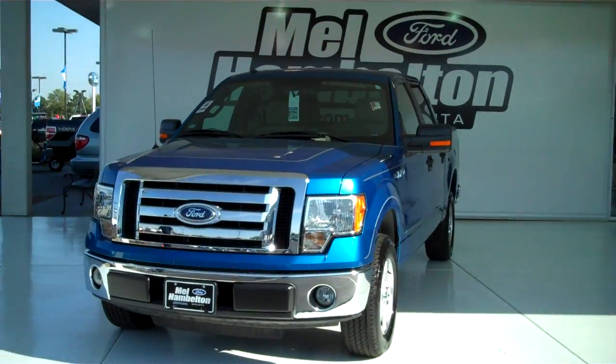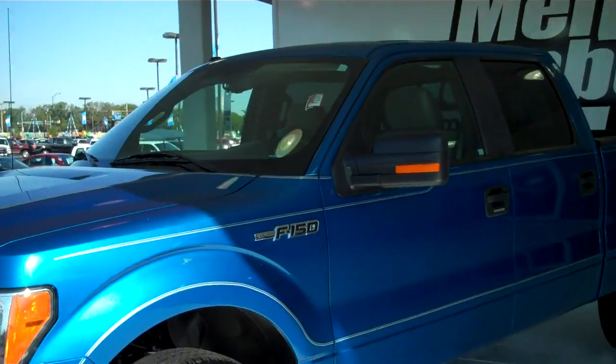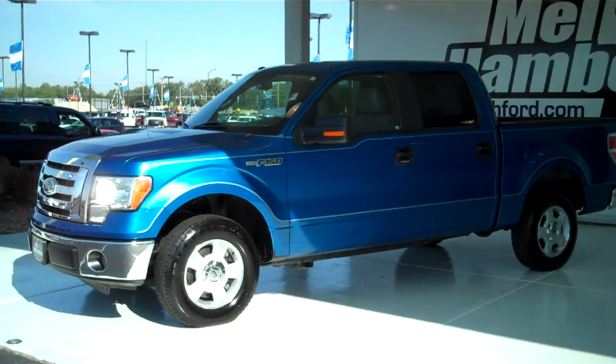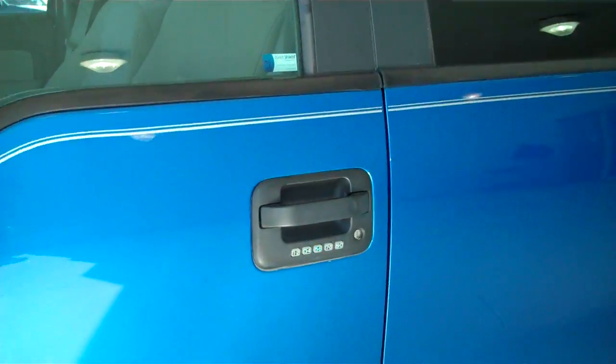120-037A, here we have a 2010 Ford F-150 XLT, blue in color. It is a pre-owned, does have new tires, alloy rims, tinted windows, outside keyless entry pad.